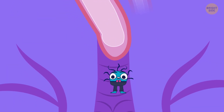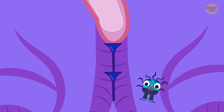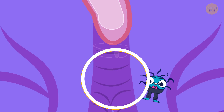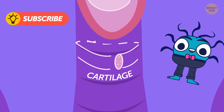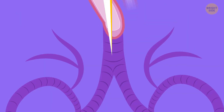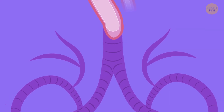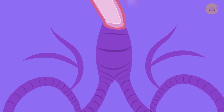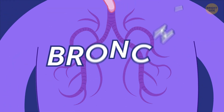Now we're heading through the windpipe. It's as long as two golf tees placed on top of each other, but as narrow as the diameter of a quarter. Those bumpy rings that look like tunnels are made of cartilage — a strong, flexible tissue that supports the windpipe. When you breathe, the windpipe lengthens and widens like a balloon; when you exhale, it goes back to its regular size. The windpipe then divides into two smaller tubes called the bronchi.